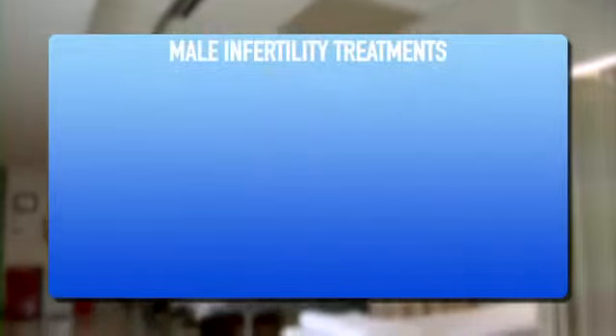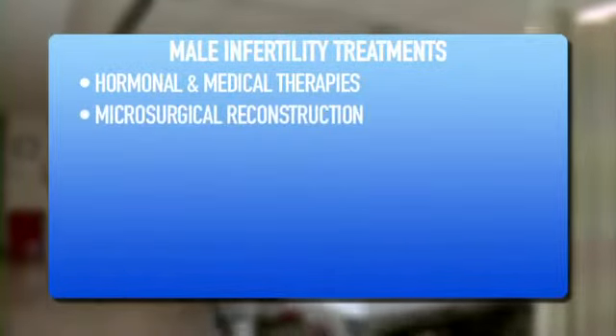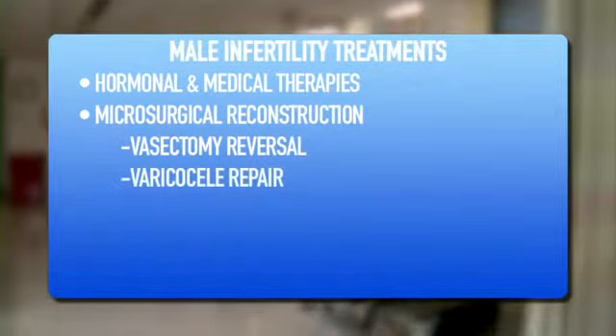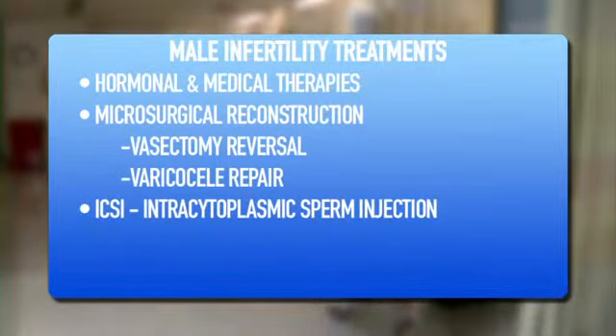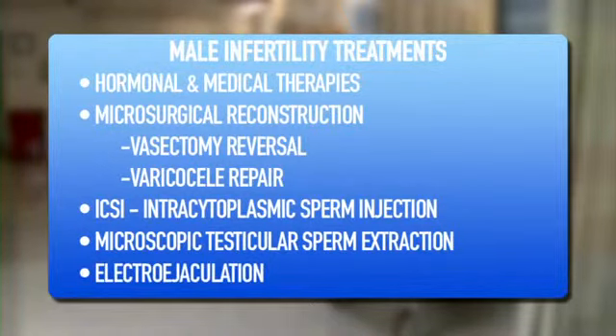We truly believe and are committed that this type of coordination delivers the best fertility care anywhere. We offer state-of-the-art therapies including hormonal and medical therapies. We offer microsurgical reconstruction including vasectomy reversal and microsurgical varicocelectomies. Together with the IVF lab where ICSI is routinely done, we perform microsurgical testicular sperm extraction. For spinal cord patients we offer electro-ejaculation.